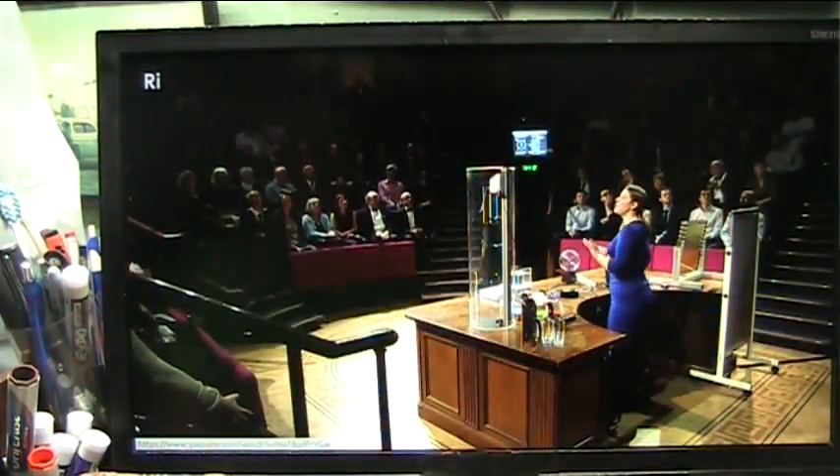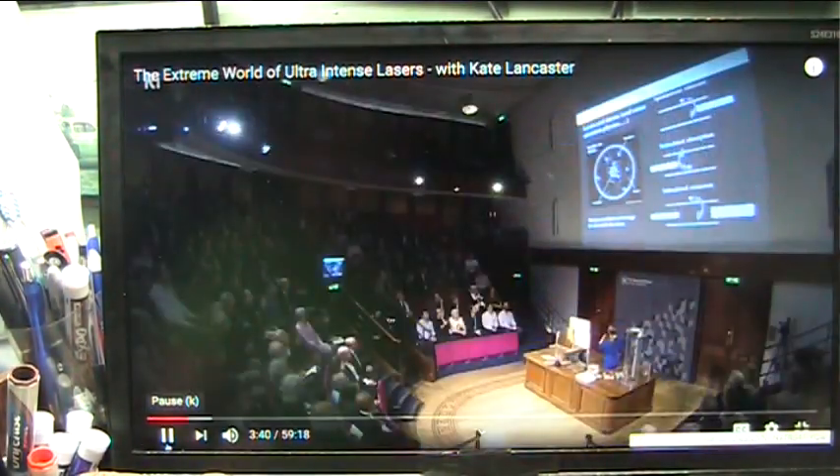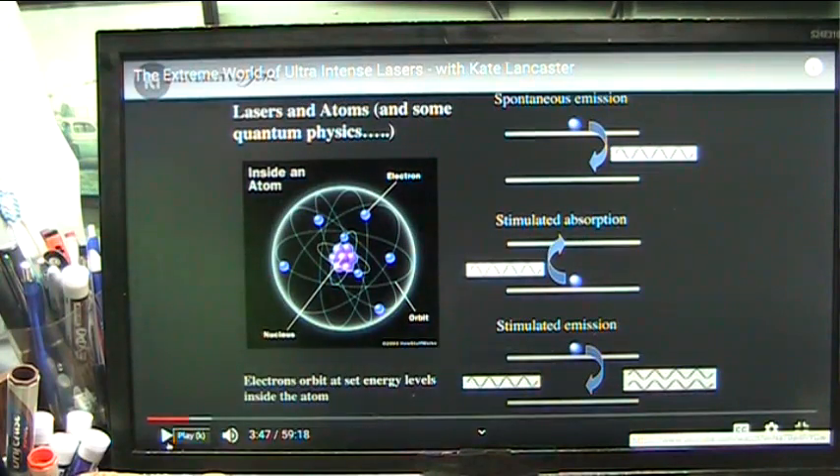We all know what an atom is — we're all made of them. It's a nucleus that has the protons and neutrons in, and then we have electrons orbiting around the nucleus. That's not right. It's just totally wrong — not right whatsoever. No matter what you come up with after this, it's just wrong.